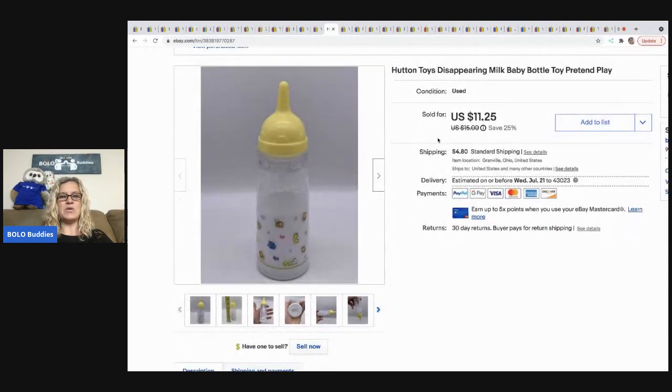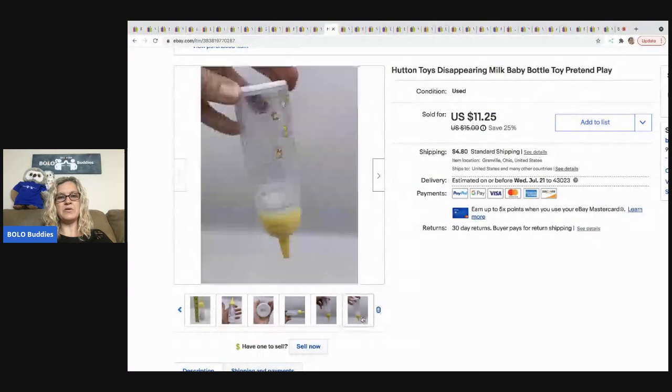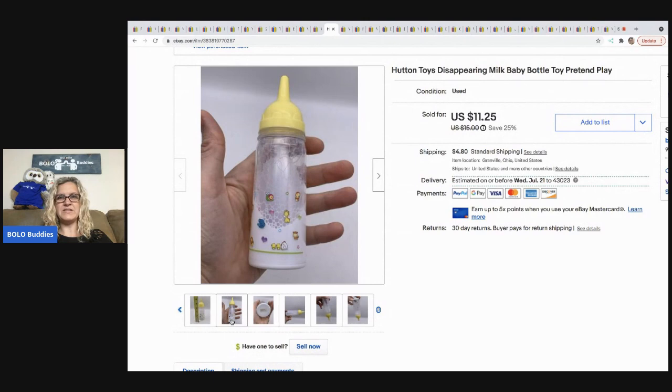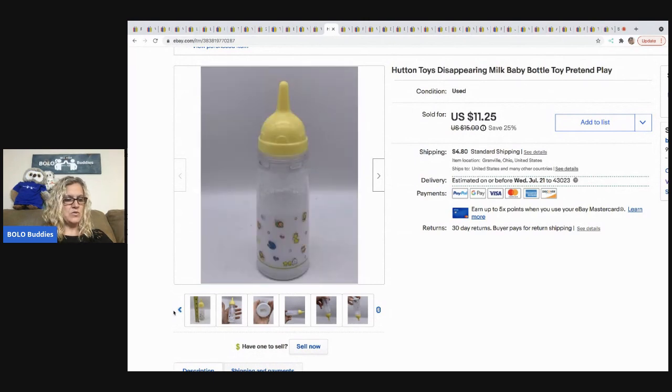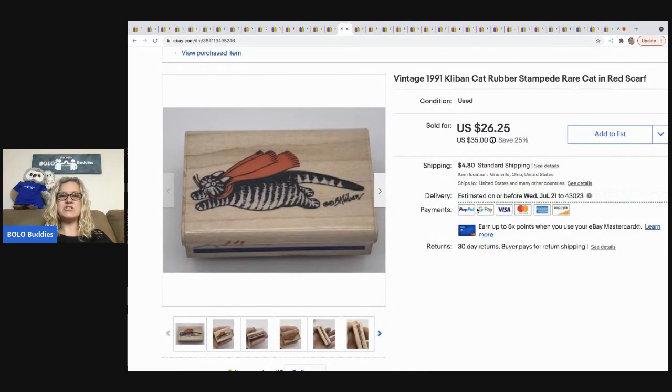The next item I sold is this Hutton Toys disappearing milk bottle. There's milk inside and when you turn it upside down the milk disappears into the top of the bottle, making it look like the baby doll drank it — a pretty cool vintage item. It sold for $11.25 plus shipping, buyer all in for $17.58. It came from a Facebook haul so I had about 50 cents in it.